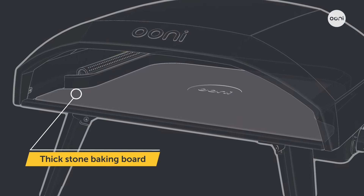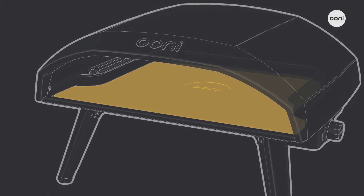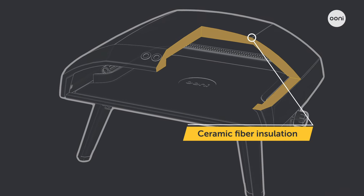The large cordialite stone baking board optimizes the heat for perfectly cooked, crispy pizza bases. And the powder-coated, durable body is packed with ceramic fiber insulation for heat retention and weather protection.